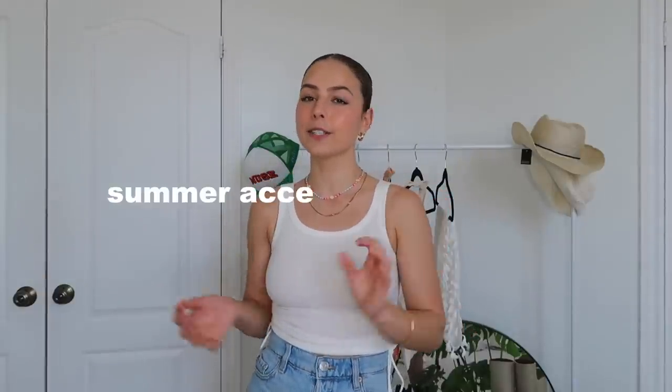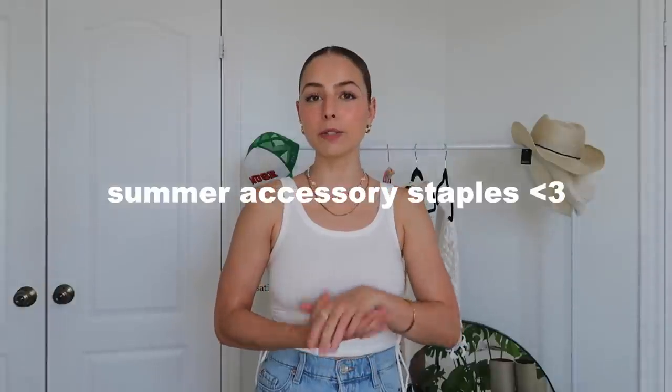Hi, for today's video I'm going to be talking about my summer accessory staples. I've talked about pretty much all of these pieces very briefly in a bunch of my videos over the past month, but I thought I would combine them all into one video. This is a really nice overview of all the accessories that I'm loving and will be wearing all throughout summer. Everything I talk about will be linked in the description box, so let's just get into it.